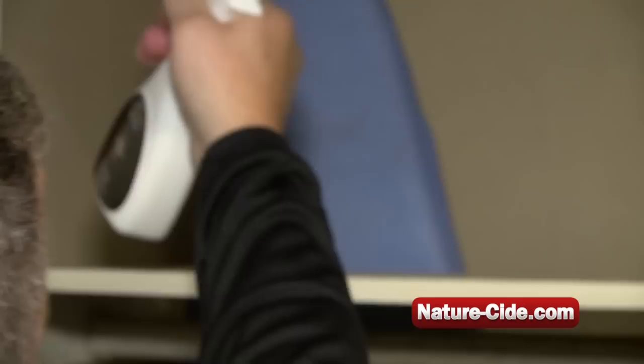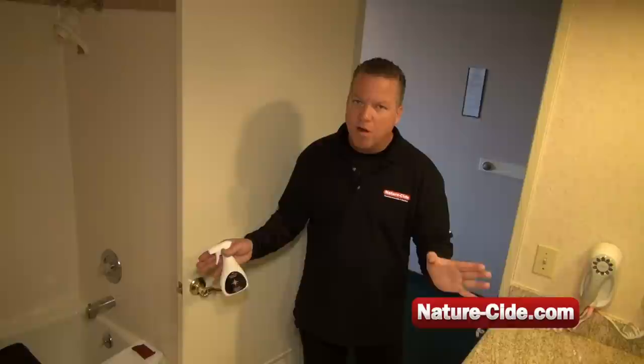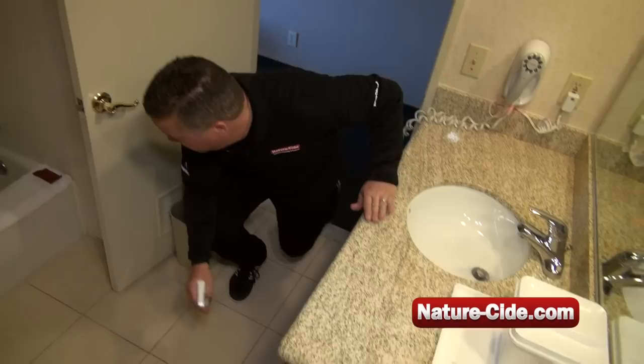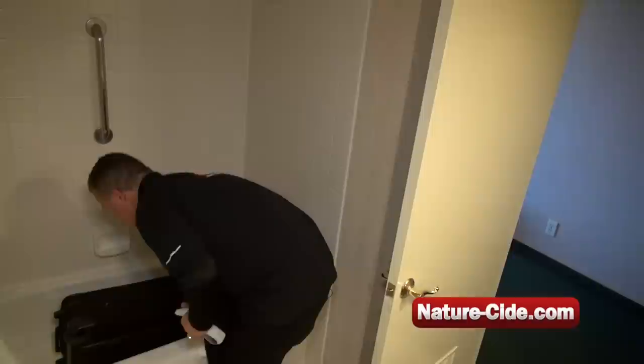Closets are a place where bedbugs like to hide, so you want to hit them high, low, and all over. Bathrooms are usually safe, but bedbugs hide in dark spots. So I'll go underneath the sink, making sure behind the toilet, and look behind the doors — just hit it because it's not going to hurt you. This is the time where it's safe to take your luggage out of the tub and put it on your stand.